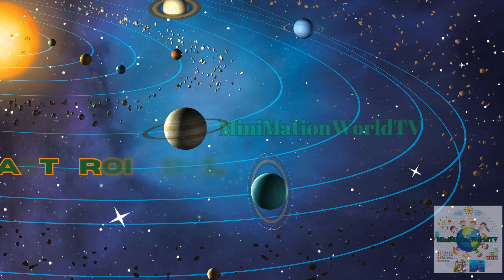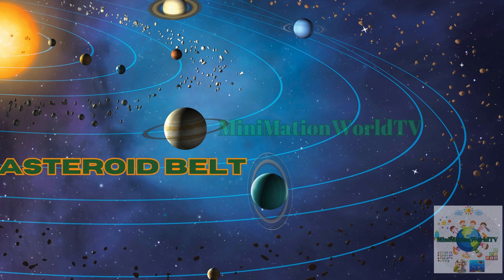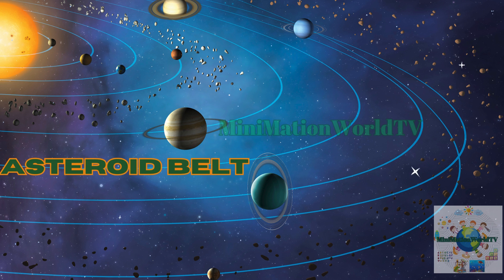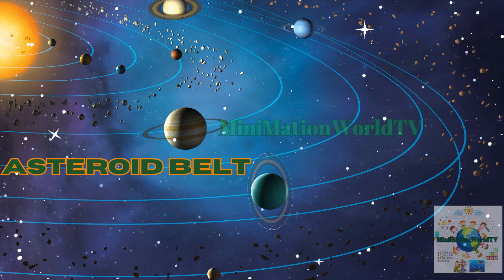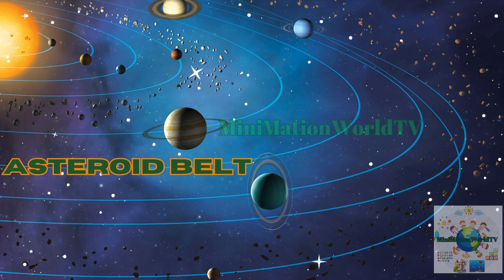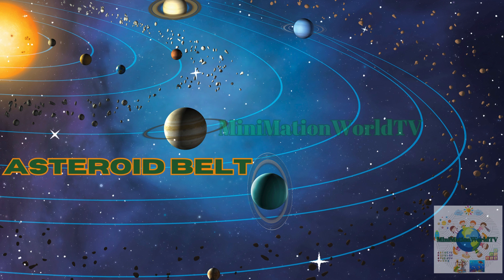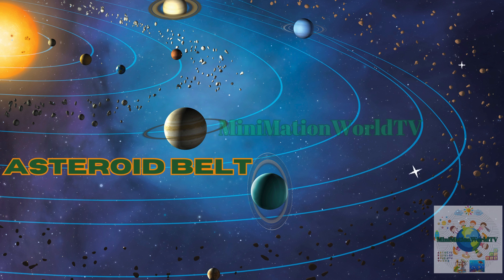Now Seraphim and Kurt are exploring the asteroid belt, a region filled with rocky remnants from the early days of our solar system. Wow, Kurt, this asteroid belt is incredible. It looks like a massive cosmic scrapyard with rocks of all sizes floating around. How did this place become so filled with debris? These asteroids are ancient leftovers from when our solar system was forming. Instead of merging into planets or moons, they stayed as scattered fragments. Some are as large as entire cities, while others are just small pebbles drifting through space.